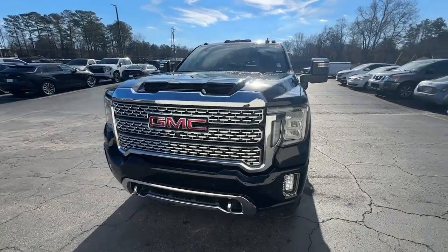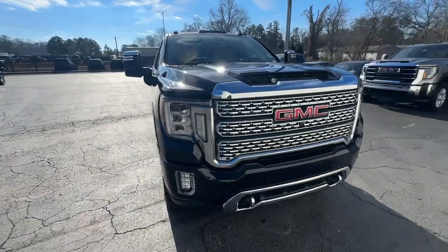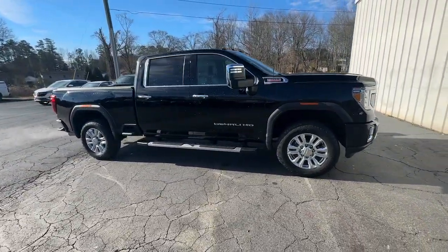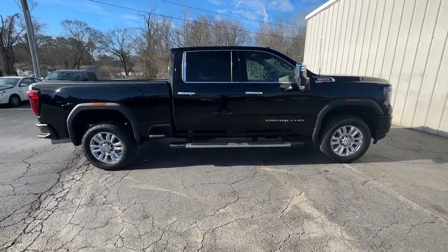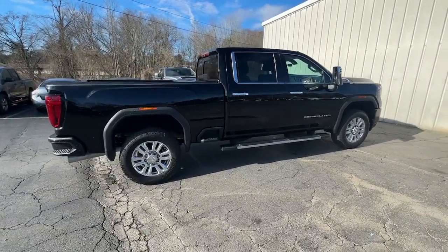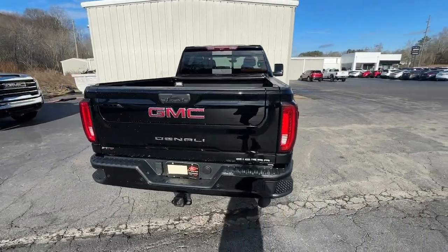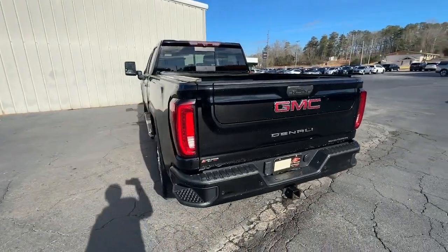Get acquainted with the 2020 GMC Sierra. This vehicle is an outstanding buy with fewer than 20,000 miles on the odometer. Here's a good-looking Sierra that offers impressive towing and hauling capacity and a spacious cabin with amenities like standard touchscreen infotainment and smartphone integration.